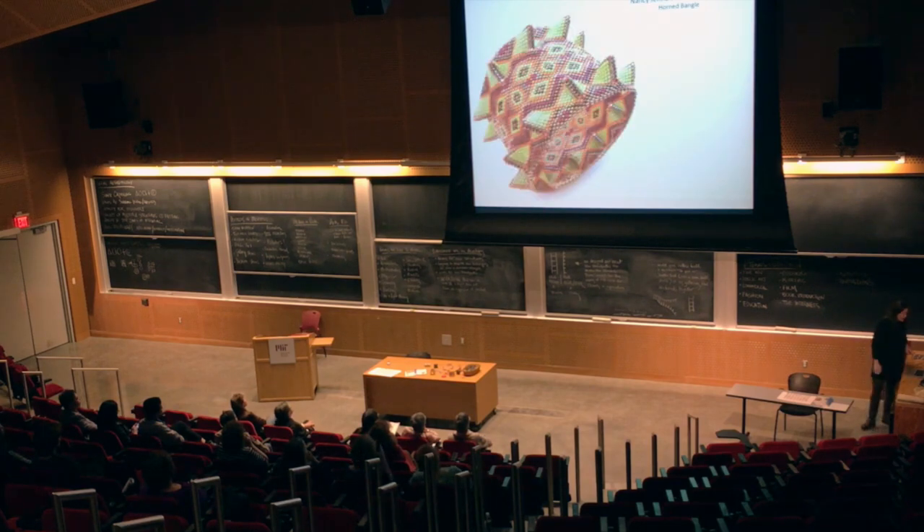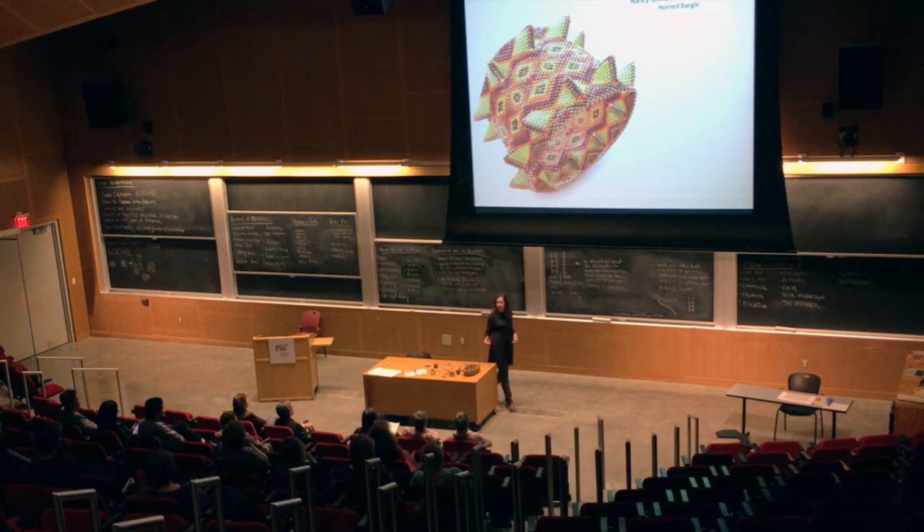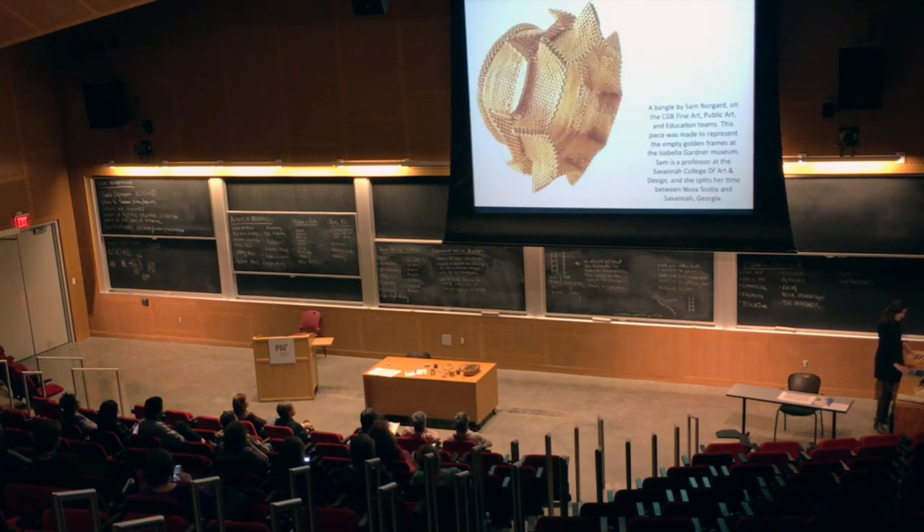This is a piece by Nancy Jenner, who is here in our class, and the pattern work in some of this stuff is incredible. This is a piece by a Norwegian musician named Ingrid — she's in our class — and it reads like music and like Norwegian folklore. I can show you example after example of aeronautical engineers who build pieces that look like flight. This is a piece by Sam Norgaard, also here in our class, who is on our fine art and public art team. Sam is a professor at the Savannah College of Art and Design, and we'll be taking our work to that school as well.